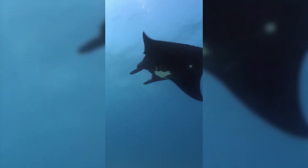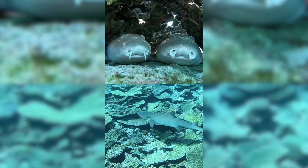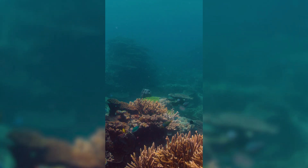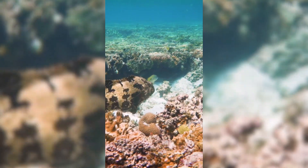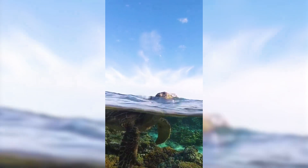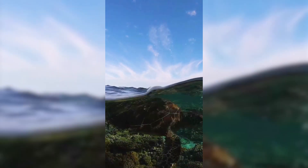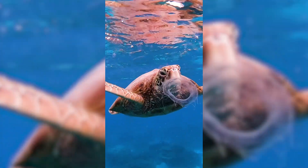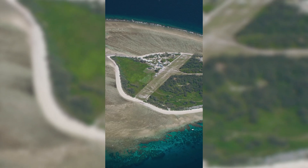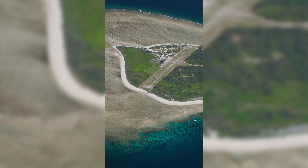Throughout the year you can see turtles, birds, sharks, lots of rays, invertebrates and of course our beautiful coral. The green sea turtles are an endangered species, the hawksbills are critically endangered, and along the east coast of Australia the loggerheads are also listed as critically endangered. So we are very fortunate to have all three species around Lady Elliot.